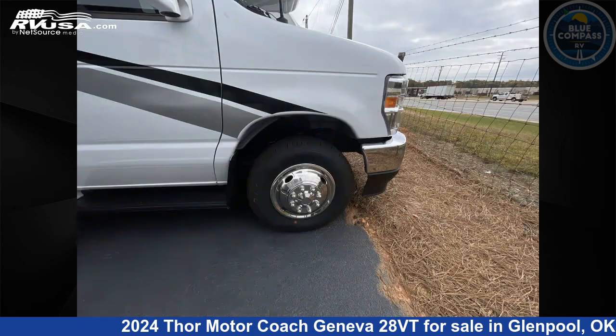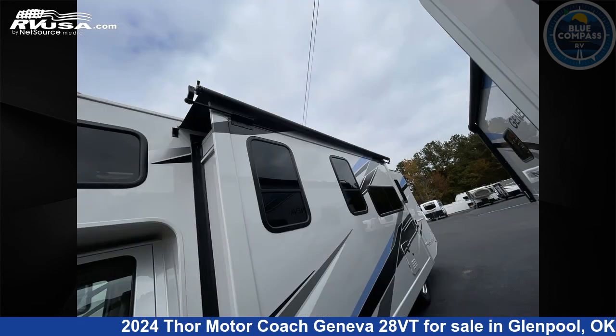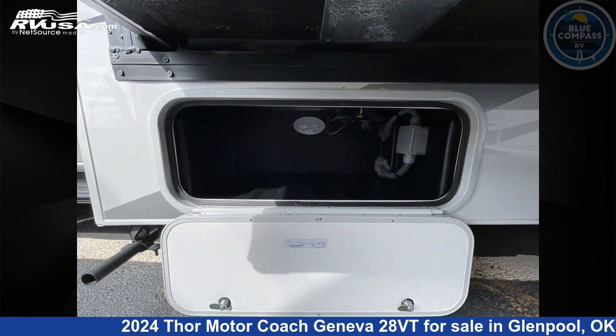This new Thor Motor Coach is 30 feet 0 inches in length and features a Glacier Cali Collection interior, sleeps 6, slide out, and 40 gallons fresh water capacity.